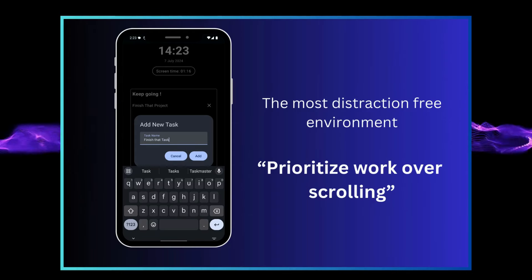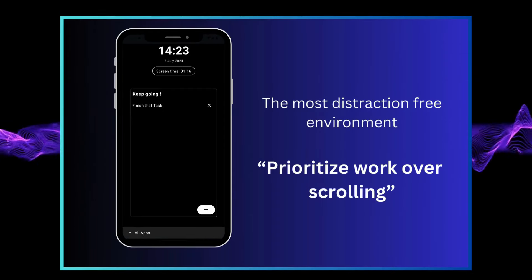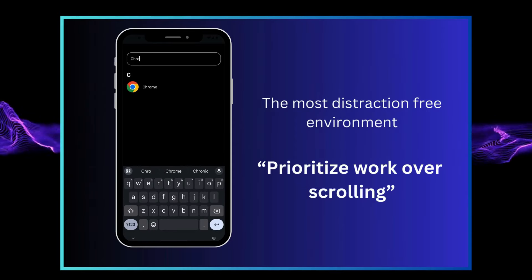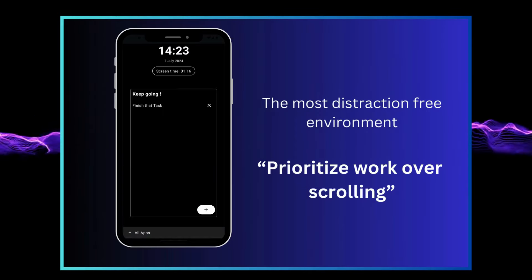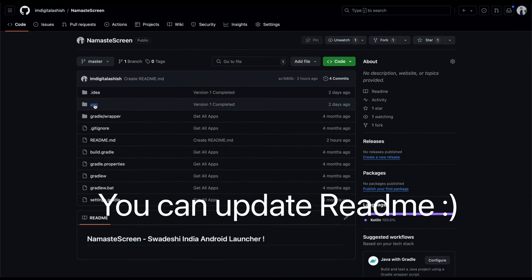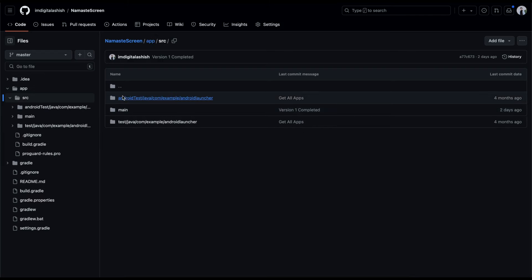We have kicked all those pesky app notification badges, making it the most minimalistic launcher out there. And here's the cherry on top for all you tech wizards — it's open source. That means anyone can jump in and add cool new tricks to help us all kick our phone addiction.